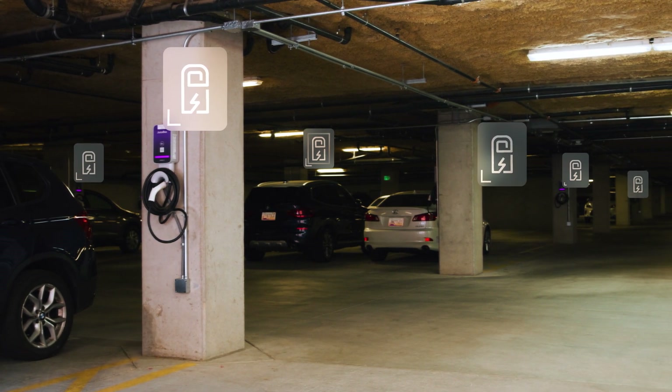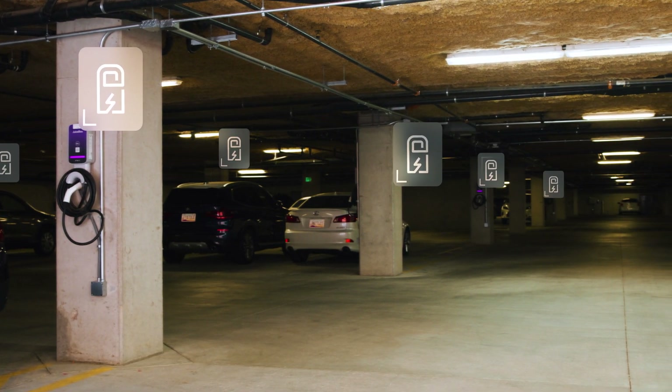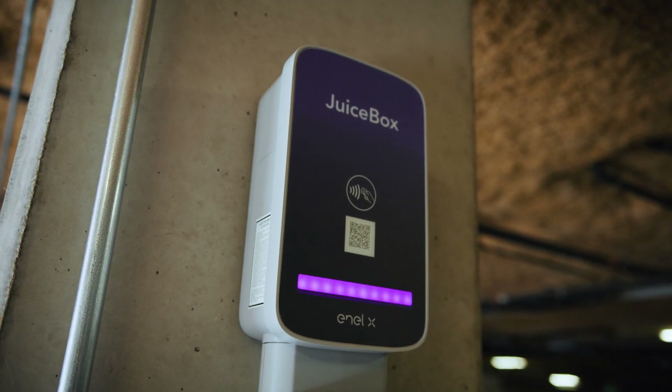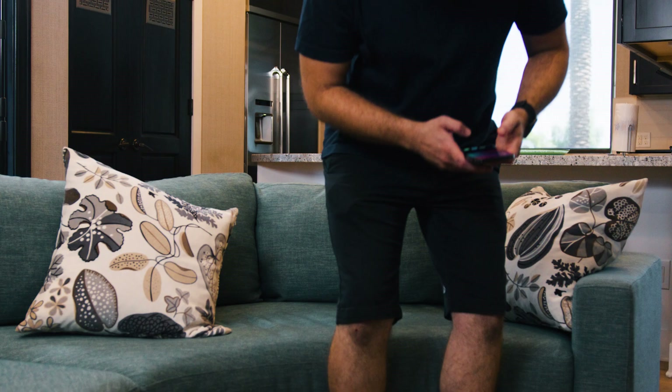We chose NLX because they allowed us the capability to actually divide up the power in a smart fashion amongst all the different units. With existing infrastructure in our buildings, there's a limited amount of power available. NLX allows us to do that, and it also allows us to bill individually each unit, which is really important for a multi-family unit.